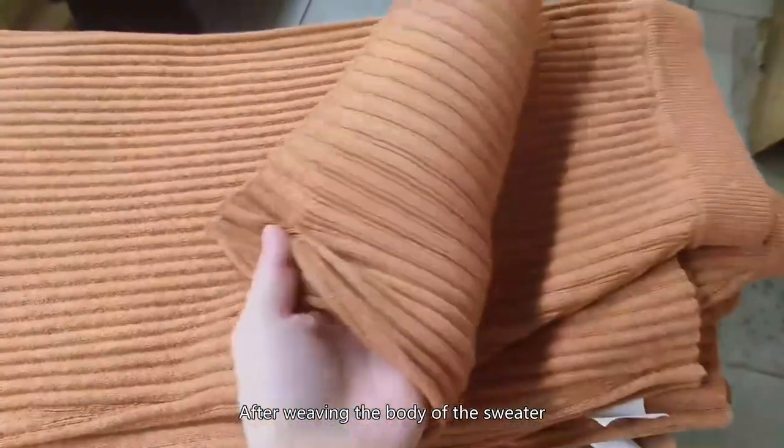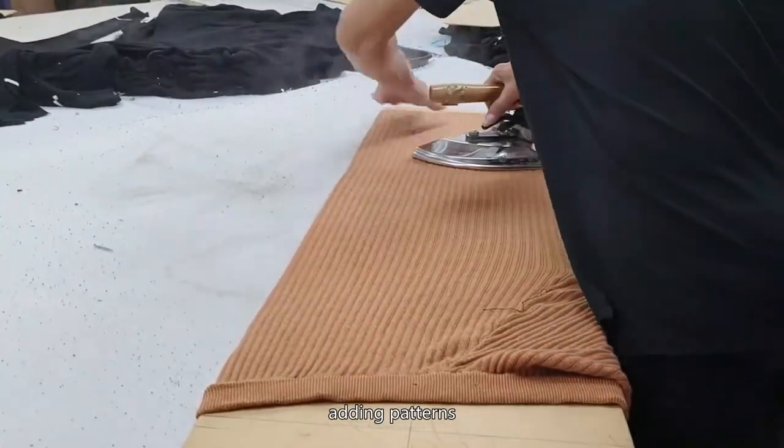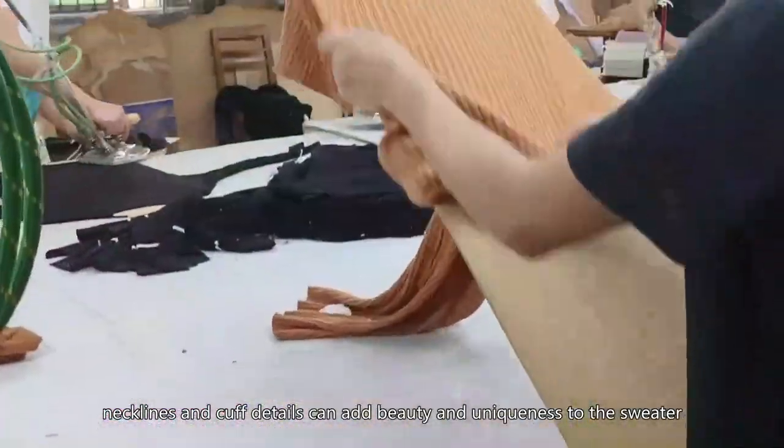After weaving the body of the sweater, the next step is the embellishment — for example, adding patterns. Necklines and cuff details can add beauty and uniqueness to the sweater.